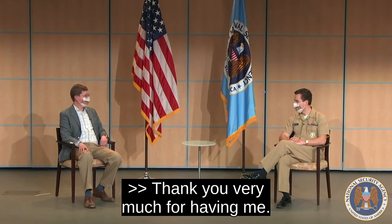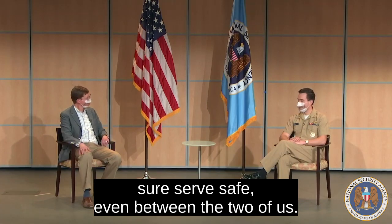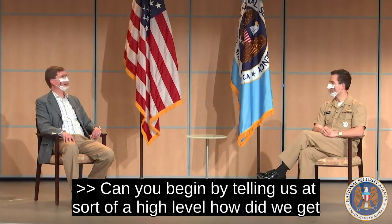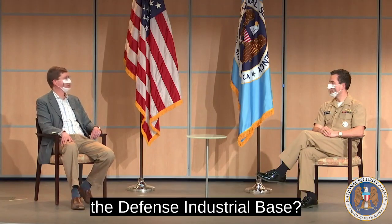Thank you very much for having me. I realize that we are a little bit distanced today, but wanting to make sure that everybody is safe, even between the two of us. Absolutely. Can you begin by telling us at a high level, how did we get here? What is the goal of protective DNS as a technology, and how does it help defend the Department of Defense and the Defense Industrial Base?